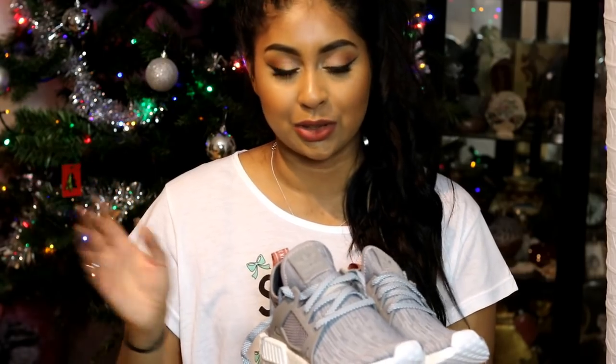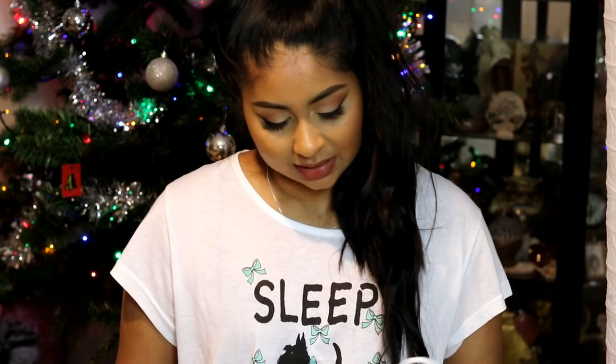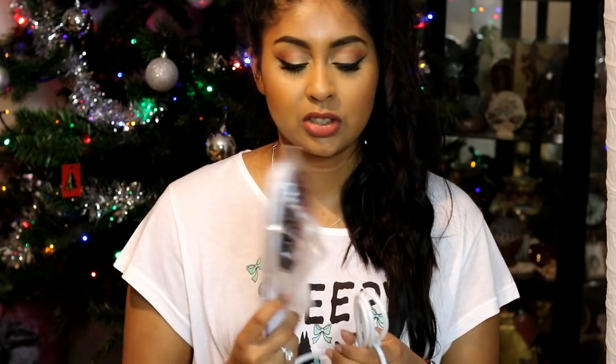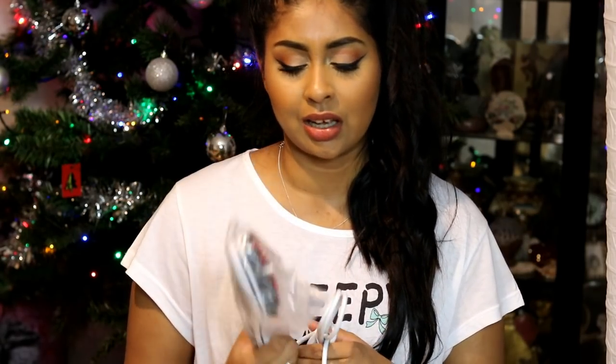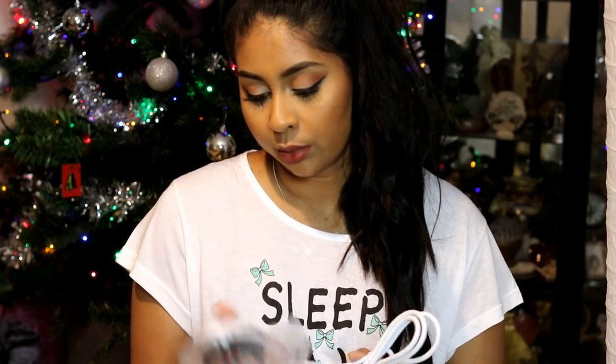My mom also got me and my sister this heated hairbrush thing. I'll probably make a video about it. She got it for both of us to use and I think I'm actually going to like it, because most of the time I don't really like to straighten my hair, but this is good just to brush and straighten it a bit without as much damage. I definitely can't wait to try it out.